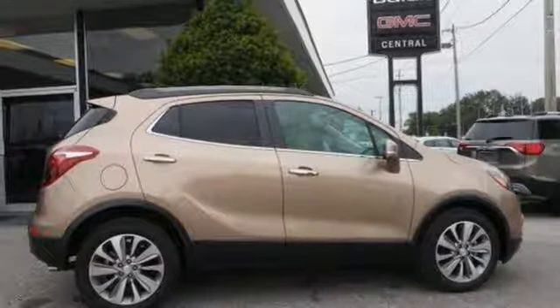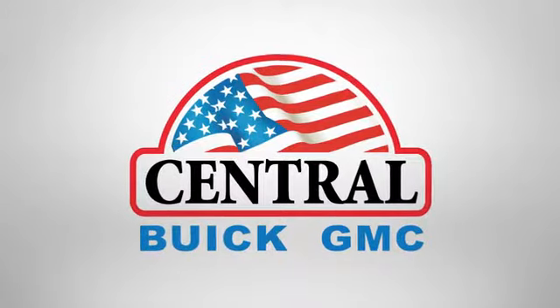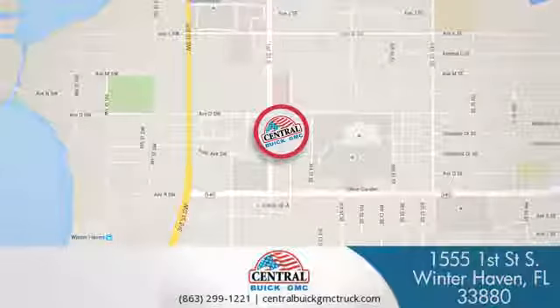Take it for a test drive today. At Central Buick GMC, we're committed to helping our customers get the vehicle they want. Call, click, or stop in today. We're located at 1555 First Street South in Winterhaven.